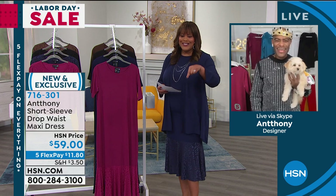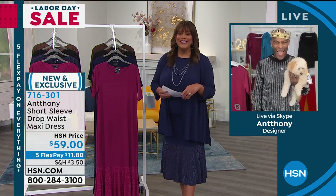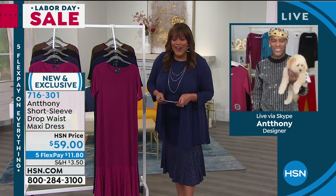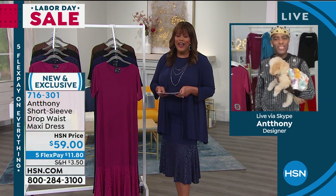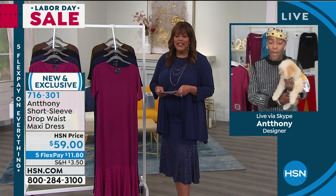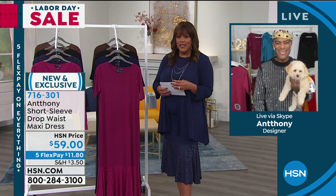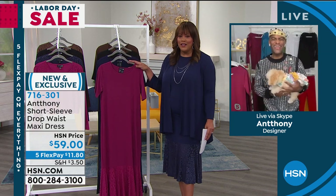Anthony has his dog with him — a little Pommapoo named Charlie. She's a girl with a guy's name. So Charlie's the princess and Anthony's the king — love your crown jewels!